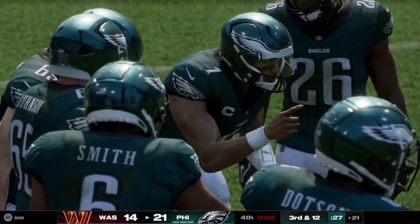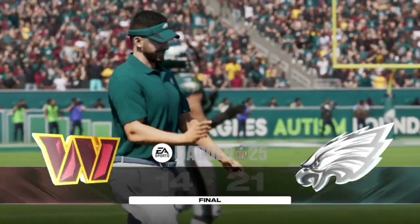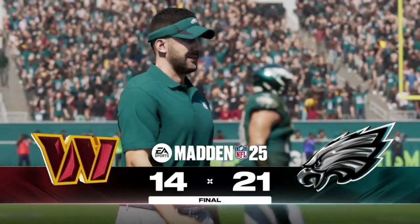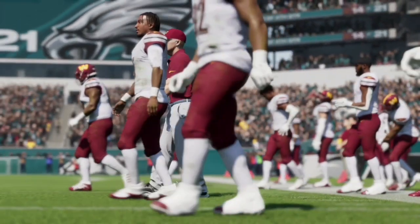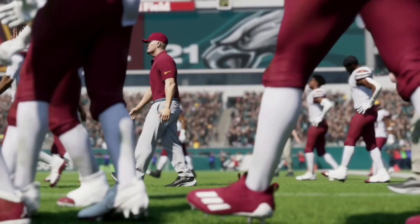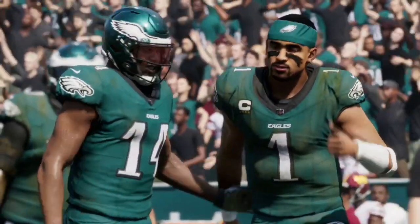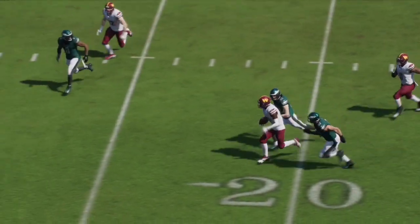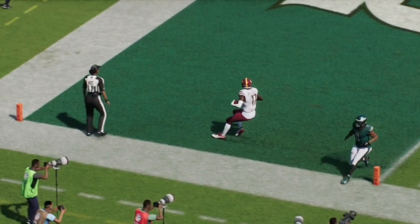Let me know in the comments below who you think will win this game in real life and what you think the score will be. If you like this type of content, like and subscribe — it really helps the channel out as we are trying to get to 1,000 subscribers. If you're a fan of the NFL and college football, stay tuned as we'll be covering both all season long. Appreciate all the support and we'll catch you in the next one. Take care.